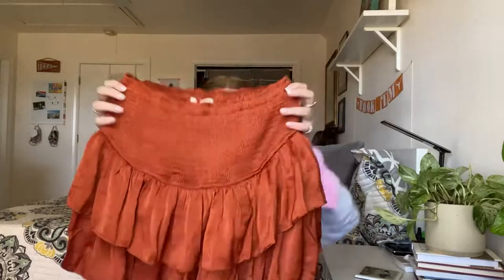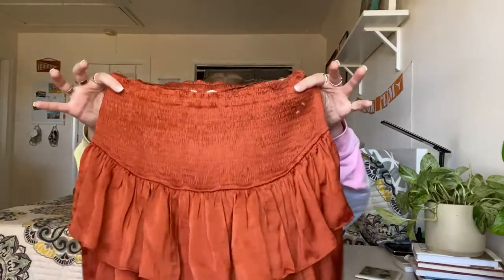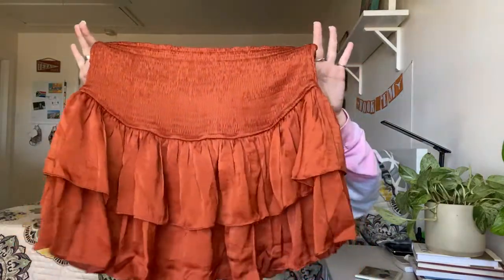Next is from Entro — new with tags, it's the Camilla high-waisted skirt in a size large, retailed for $49.99. It's got a smocked waist, kind of a tiered frilly material in a burnt orange color. Such a cute skirt.